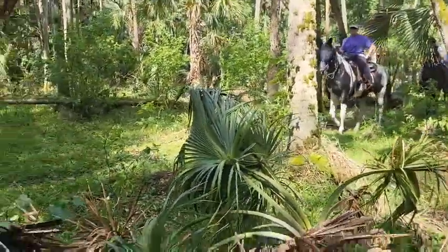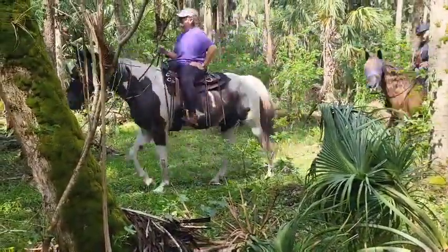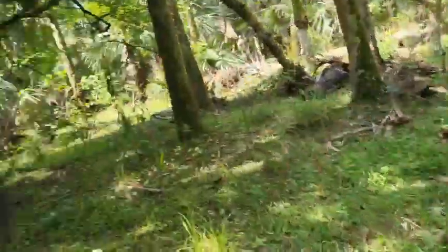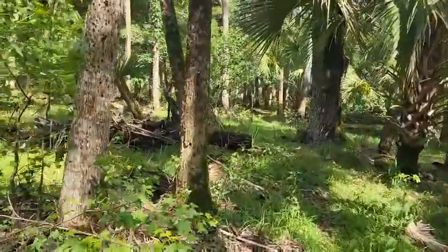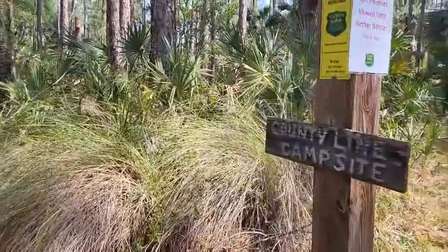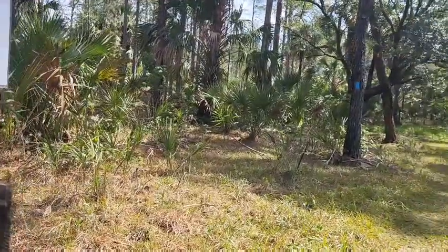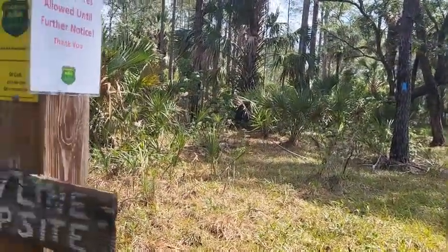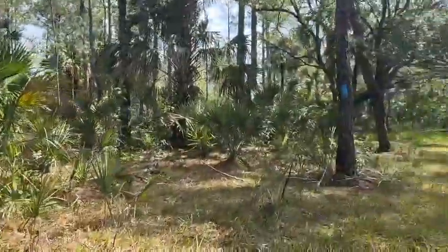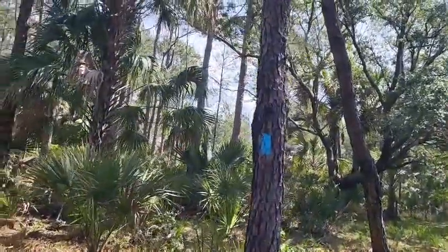There are horses here - hi! Taking a break for about five minutes. Remember, when you make a right turn into the campsite and come out, you also make a right turn - don't make a left turn or you're going back to where you came from. See that blue mark - that means campsite or water source.